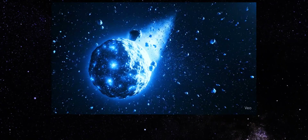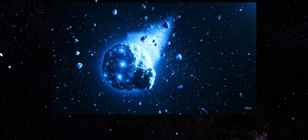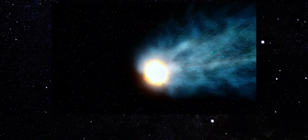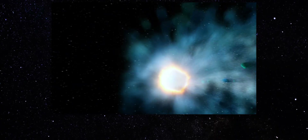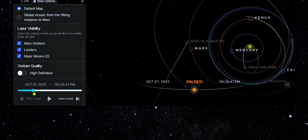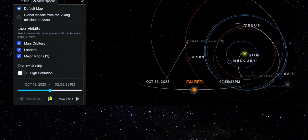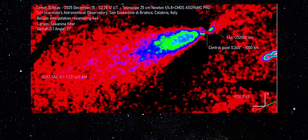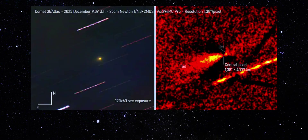The chemical mix also tells us something important. Some of the detected gases sublimate at very low temperatures, meaning they can drive activity far from the sun. Others require more heat. That combination suggests that activity is not limited to a thin surface layer — it may involve deeper reservoirs being exposed over time. That raises the possibility of internal cracking, structural stress, or progressive fragmentation. But once again, the images complicate that explanation: fragmentation usually produces chaotic debris fields, while what we see here is organized directional flow.